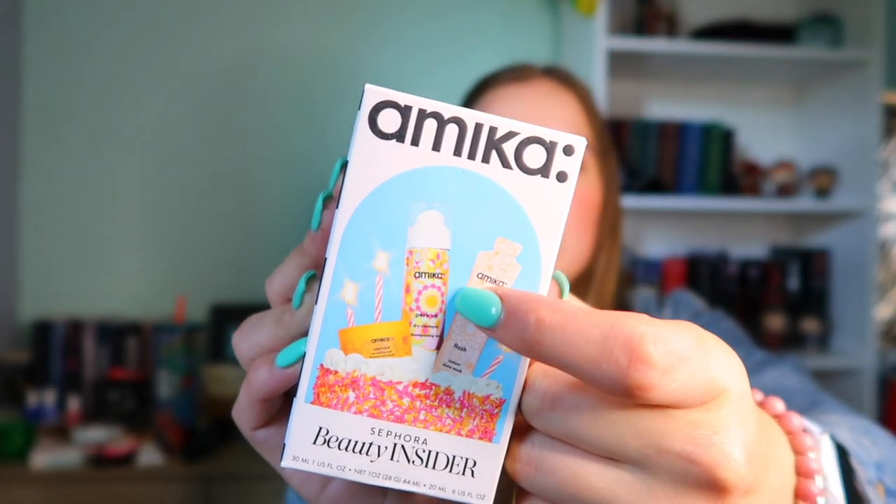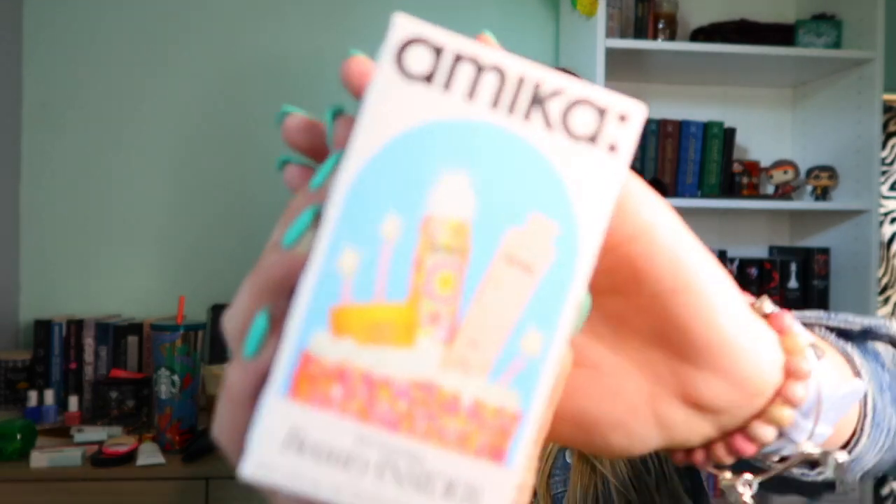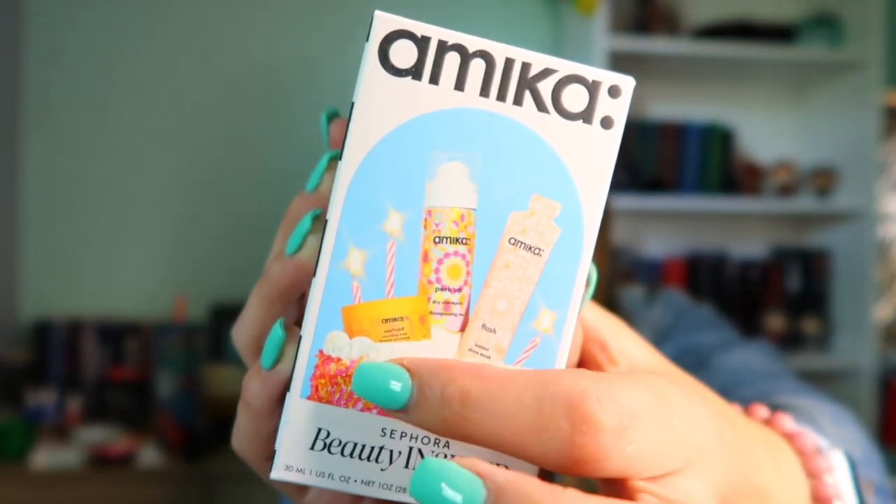This is my second Sephora purchase because on my first order I forgot to click the birthday gift, so I had to make another order to get my free gift. What I picked up for my birthday gift from Sephora is the Amika beauty insider package — it comes with the dry shampoo that everyone raves about, a hair mask, and another hair mask. I'm really excited to try this out. I almost bought the dry shampoo but waited for my birthday since I saw it was available as a birthday pick.